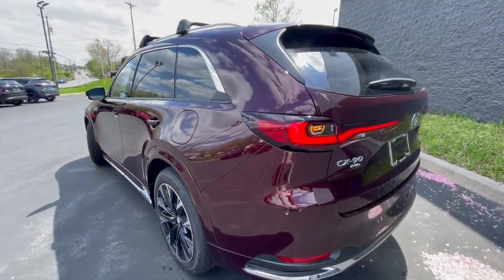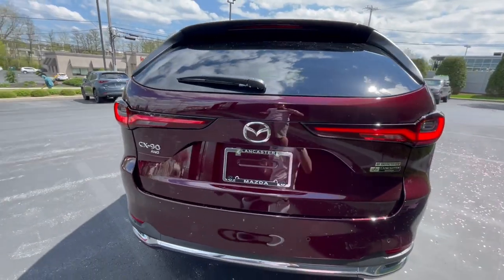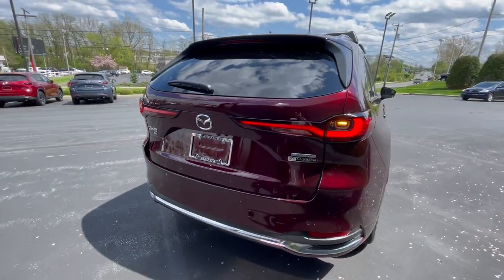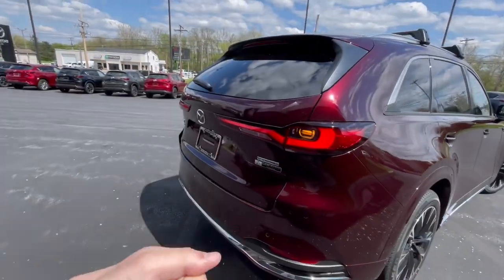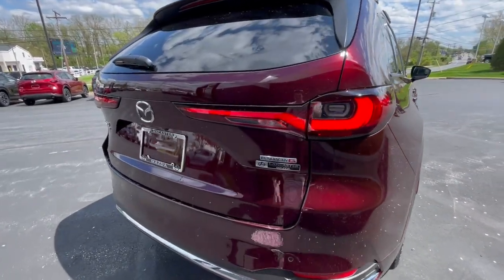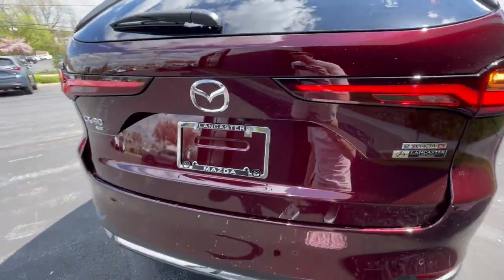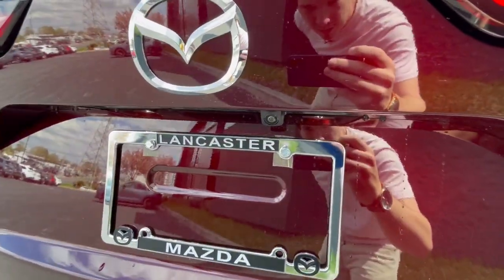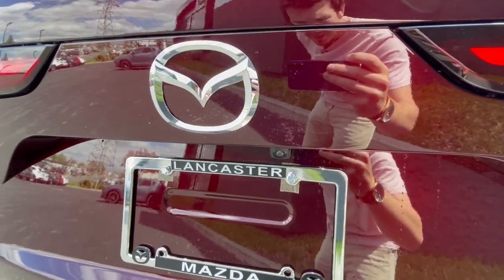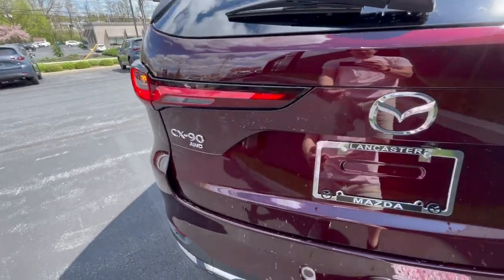Moving to the rear, as I mentioned, it's very BMW-esque. Do you see the BMW in that? I think especially the tail lights and the swooping design — it's not a bad thing, but it is very BMW. You'll have an eSkyactiv-G badge right there and Lancaster Mazda's badge. Then you'll have a camera for the 360-degree camera system, your Mazda logo, and the CX-90 all-wheel drive badge.